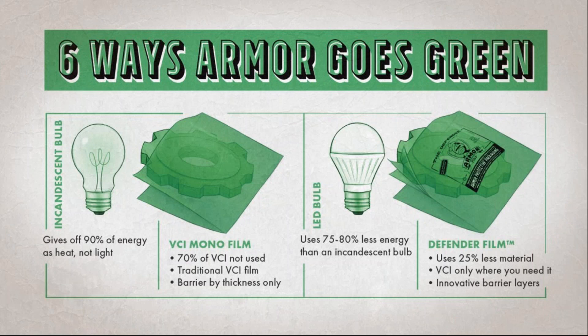Look at the left-hand side of your screen — think about a traditional incandescent light bulb. When you use it, 90% of its energy is given off as heat, not light. With improvements in technology, LED light bulbs emerged. They use 80% less energy than traditional light bulbs. At the end of the day, you still get light — just much more efficiently.